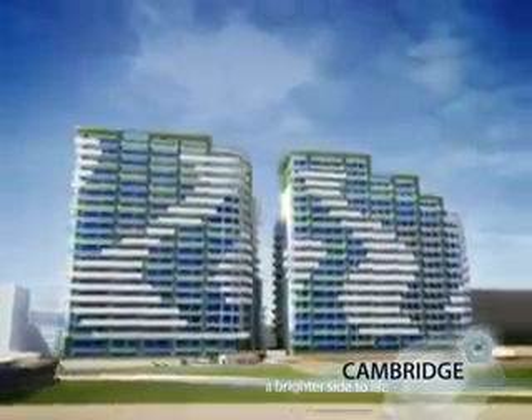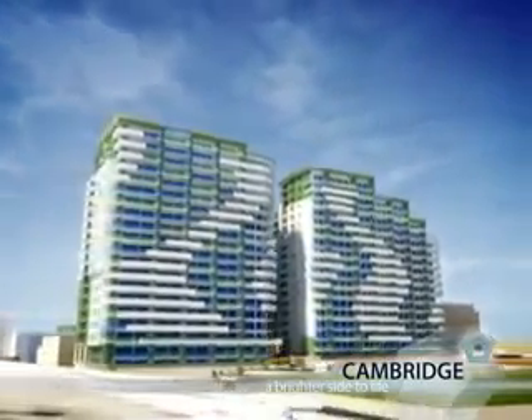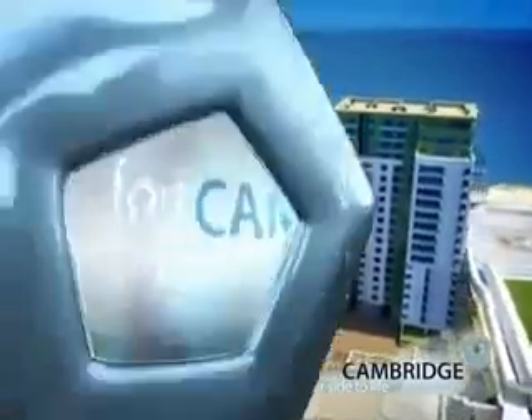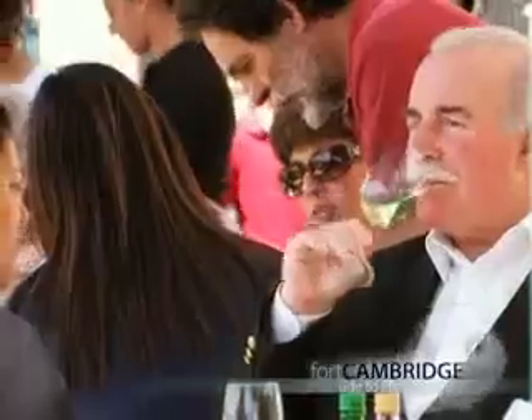Fort Cambridge has been designed as an exclusive residential development, so there will be no noise from bars, cafes or supermarkets. Yet remember, Sliema, with all its fine restaurants and shops, is a short walk away.